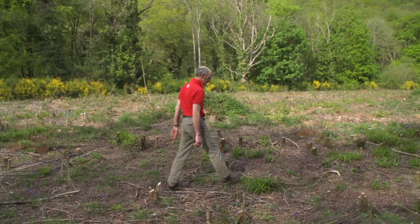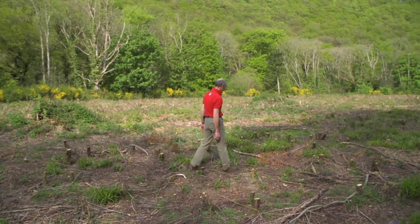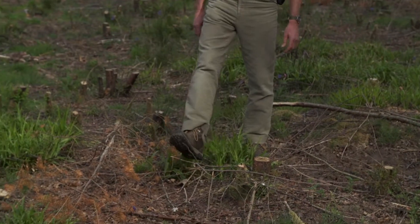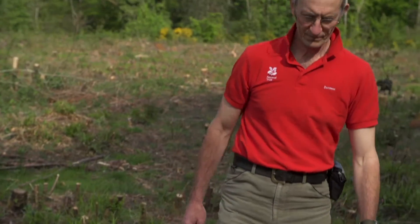We also have roe deer here. These are a native species — very beautiful deer, a beautiful chestnut red through the summer and a very grey colour in the winter. Often seen only in ones or twos because they are territorial. But to catch a glimpse of those is really quite a special moment.